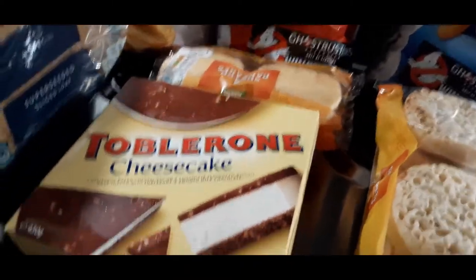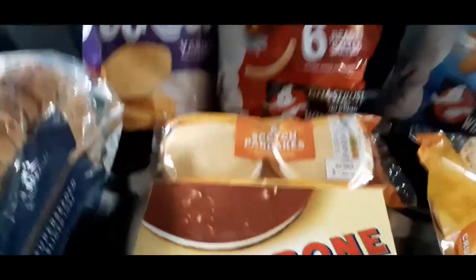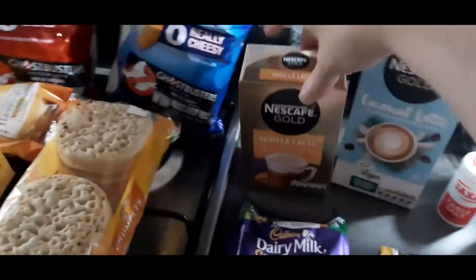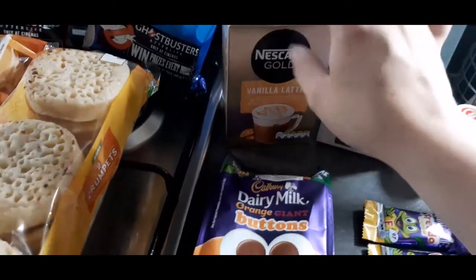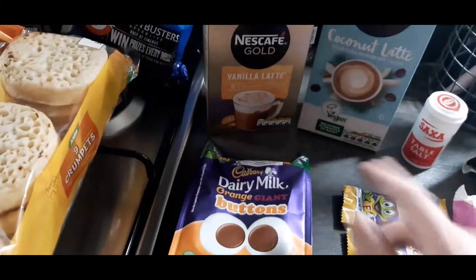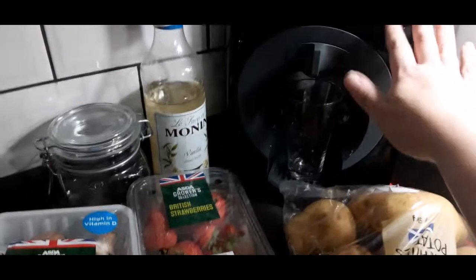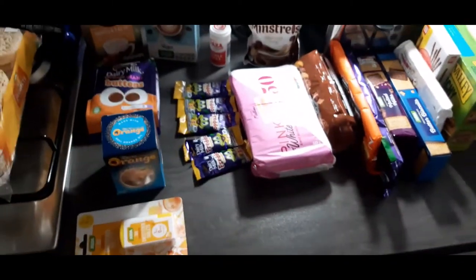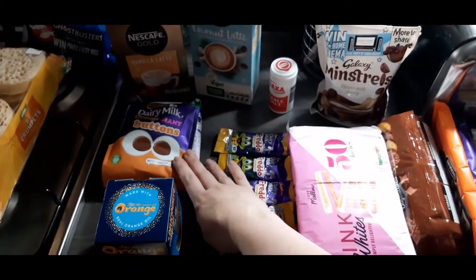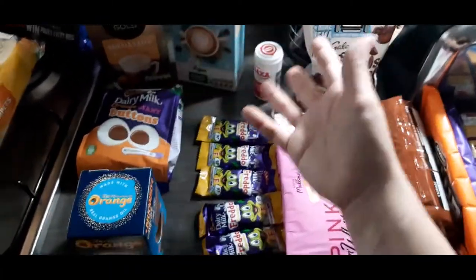My husband sometimes likes to just take these to work for lunch with butter. I really wanted crumpets and I got crumpets. Vanilla latte — we love our coffee and we go to Costa quite a lot, so I get a few of these to stop us going to Costa and save a bit of money. But we also have a Keurig machine which is amazing with vanilla syrup. And there's a load of chocolate snacks here — not all for me — I'll share these with my husband and count the sins as I go.